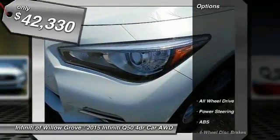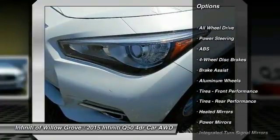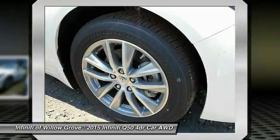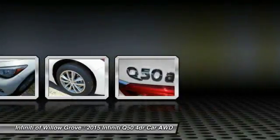Here are some of this vehicle's great options: stability control, traction control, keyless entry, steering wheel audio controls, all-wheel drive, anti-lock braking system, power passenger seat, backup camera, Bluetooth, and leather-wrapped steering wheel.